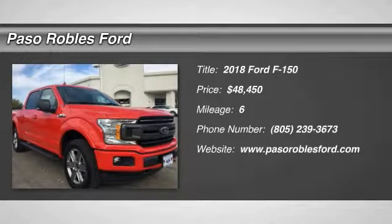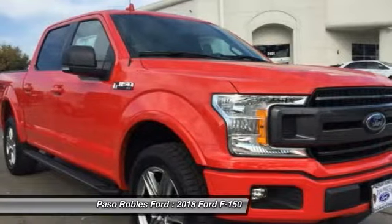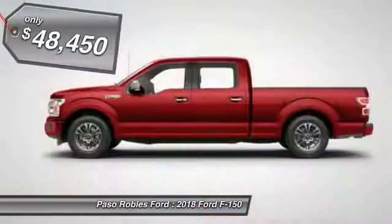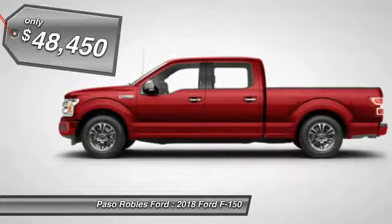Come test drive the 2018 F-150. A Ford F-150 knows how to handle any situation. It's built to follow orders, no whining, and is priced below $50,000.